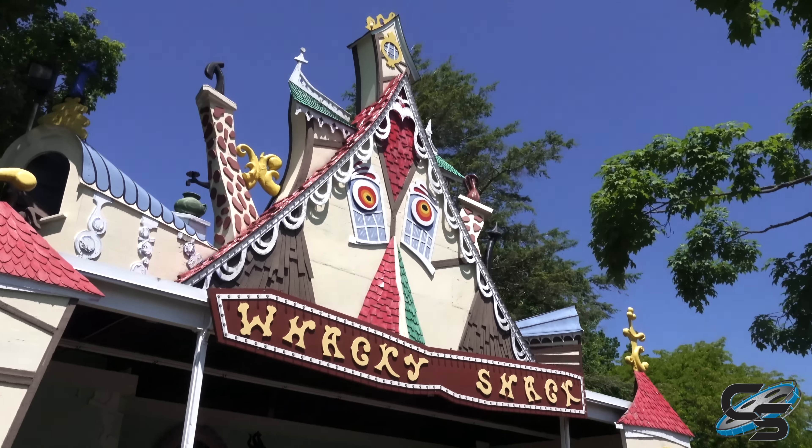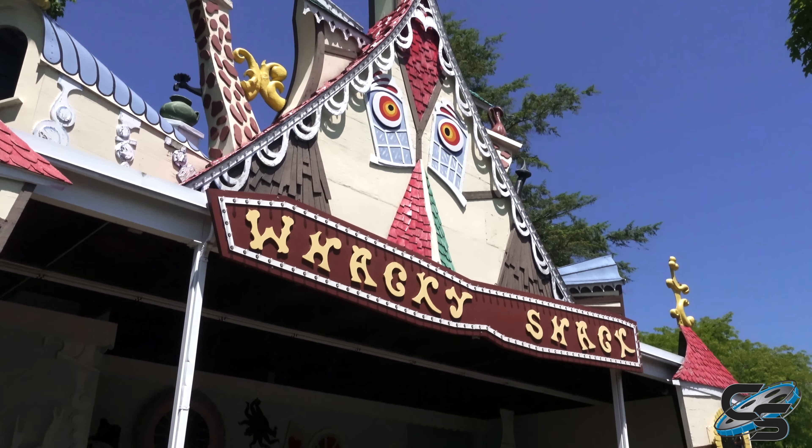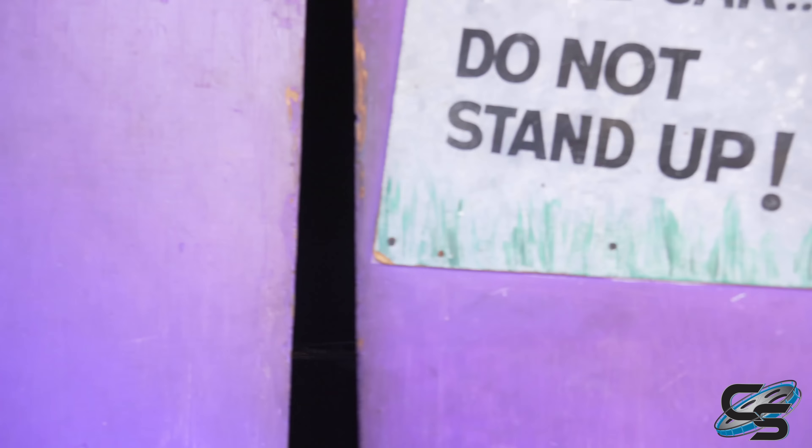Since I last visited, they did add a roller coaster — it's an SBF Visa called Warwind. But first I want to do the Wacky Shack. This is one of the few amusement parks left that still has a Wacky Shack. Funny enough, I think the last Wacky Shack I did was the abandoned one at Joyland in Kansas, which has since burned down. These are fun attractions and a true relic from the amusement industry.